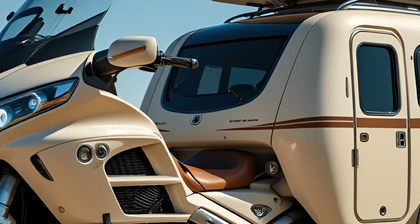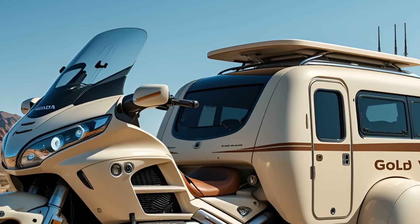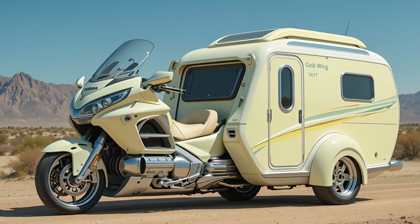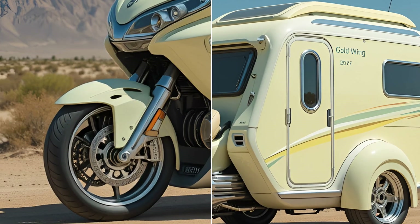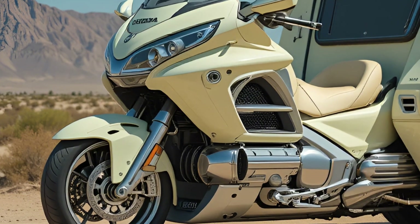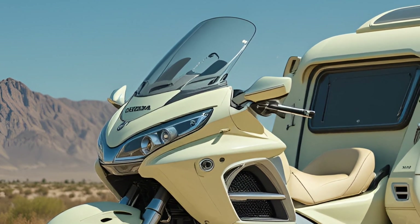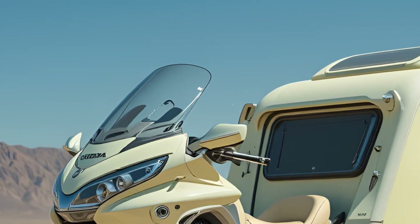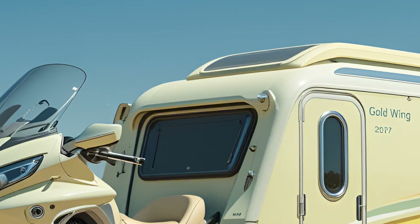Together they generate an impressive 120 kilowatts of power, equivalent to roughly 160 horsepower, with torque figures north of 250 newton meters. That instant torque means brisk acceleration even with the extra camper weight — the trike reaches 60 miles per hour in just over five seconds and can cruise comfortably at highway speeds without breaking a sweat.